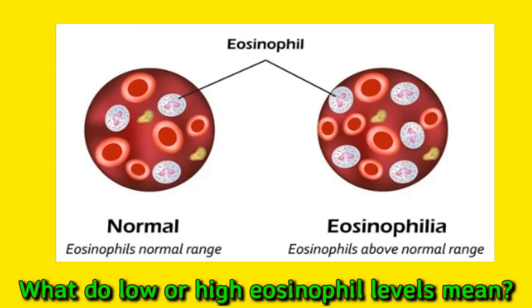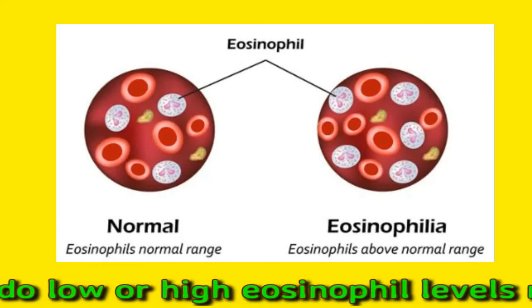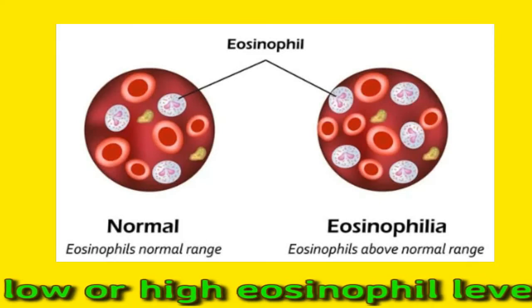High levels of eosinophils, or eosinophilia, refers to a level between 500 to 1500 per microliter of blood. There are a number of causes of eosinophilia. Examples include allergies, asthma, abnormal blood cells known as hypereosinophilic myeloid neoplasms, inflammatory conditions such as celiac disease or inflammatory bowel disease, and inflammatory skin conditions such as dermatitis or eczema.